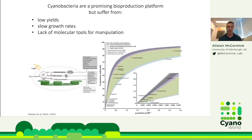Cyanobacteria are very promising as bioproduction platforms, but they suffer from several shortcomings, particularly low yields, slow growth rates, and still relatively few molecular tools for manipulation compared to more established E. coli or yeast platforms. This graph from Paul Eric Jensen's review indicates how many of the electrons used in photosynthesis can be redirected towards high-value products — only a very small percentage for most high-value products.